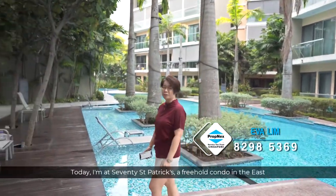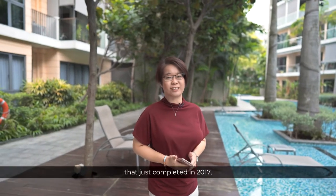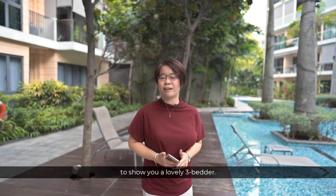Hi, this is Eva from Propnext. Today, I'm at 70 St. Patrick's, a freehold condo in the east that just completed in 2017, to show you a lovely 3-bedder.